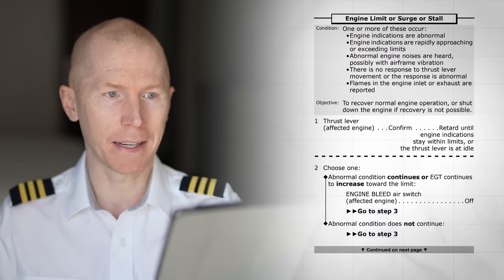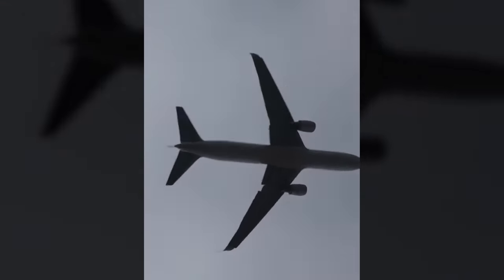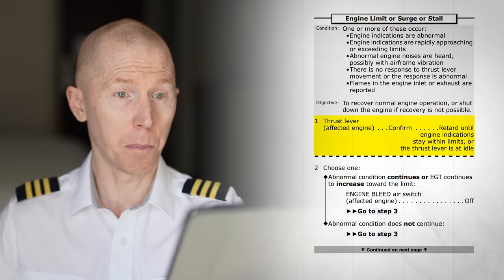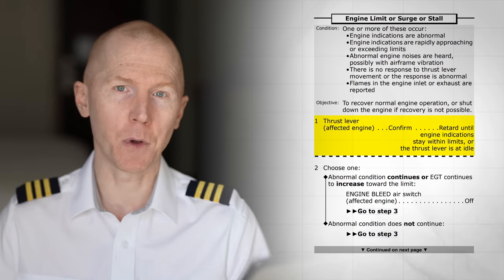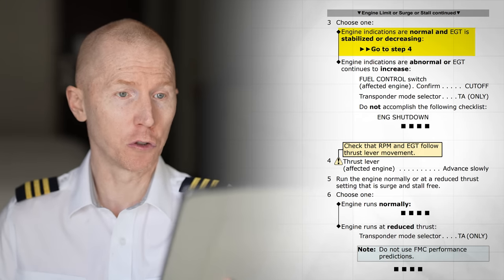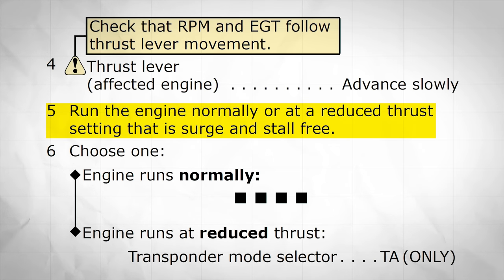This is an example of a checklist we would pull up in a condition like this. You see right here: abnormal noises are heard — yes, that applies — and flames in the exhaust are reported. The flight attendants are definitely going to be calling, but you don't even need that; the pilots can hear the rumbling and an explosion like that, plus all our instruments are going to be indicating something's wrong. So the first step is to pull back the power. We aren't even shutting down the engine yet — we're checking if we can get that explosion noise to stop. Then step three, everything looks good, step four says slowly push the power back up, and step five: run at a reduced power so the big explosion isn't happening.